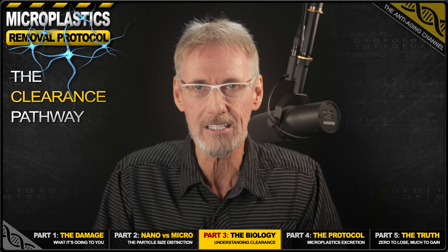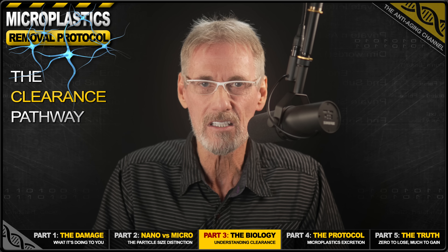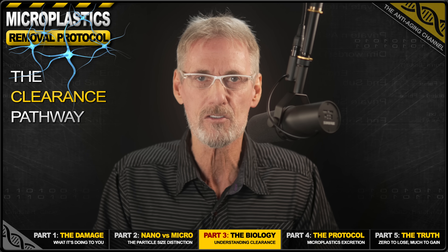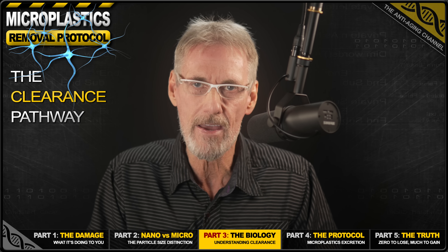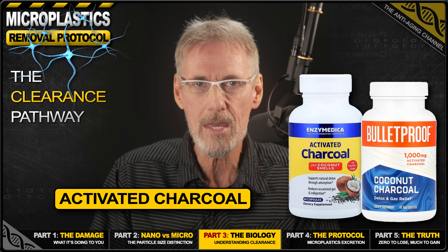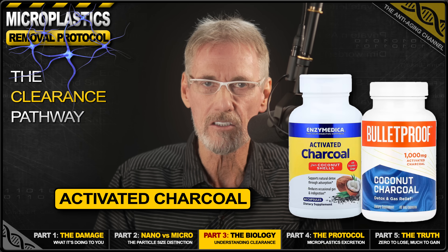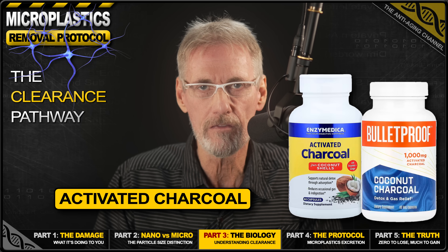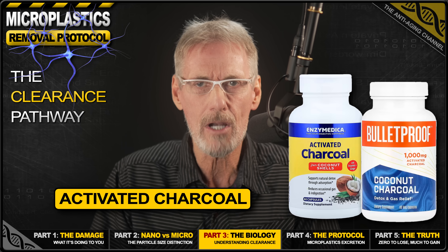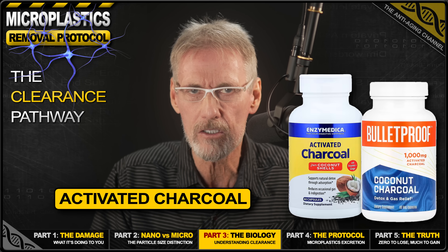This is called enterohepatic recirculation — the particles essentially go in circles: from blood, to liver, to gut, to blood, to liver, to gut. You're not actually eliminating that much; you're mainly just recycling them. The real solution is activated charcoal, a substance that can bind to microplastics and may be ideal for preventing reabsorption so that we can effectively excrete them. Water treatment studies show activated carbon removes plastic particles through surface absorption, with particles sticking to the massive surface area of the charcoal. Just two grams of activated charcoal has about 4,000 square meters of surface area — nearly an entire football field of binding surface.